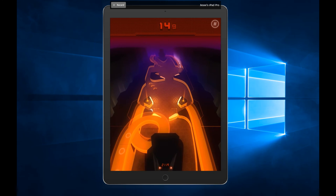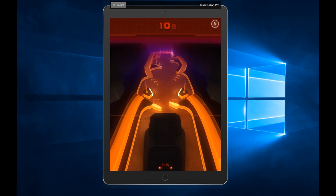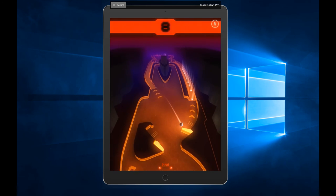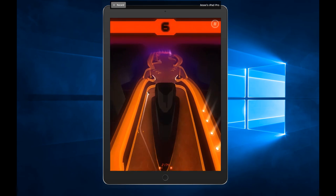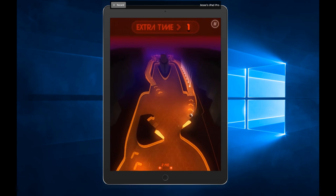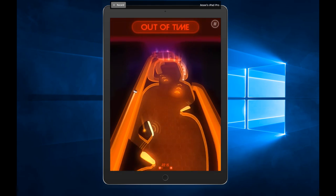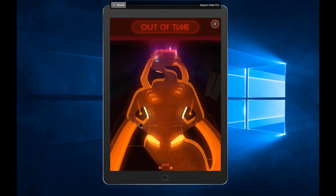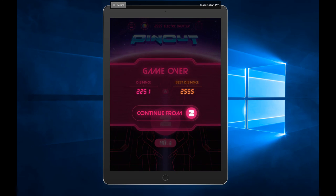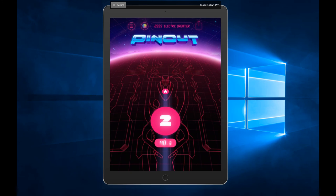Epic fail. I'm going to end it here — my one run I did really well, and then just as I get forward, bleh. So, that is Pinout.